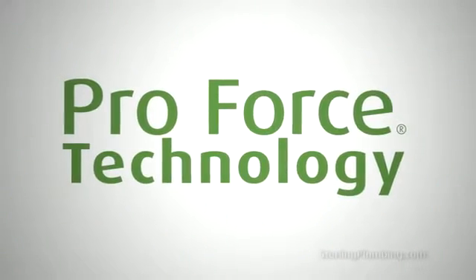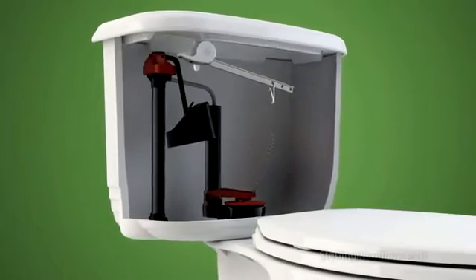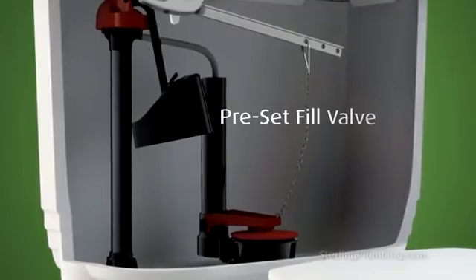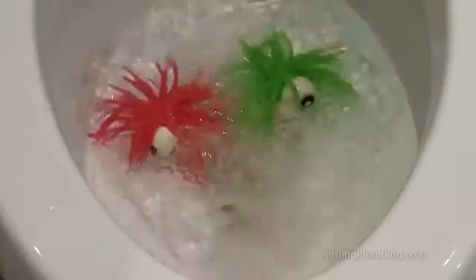The secret to Pro Force Flushing Technology is an innovative approach that combines a pilot fill valve with a computer engineered trap way, conventional flapper and a fill valve that is preset for the proper tank water level at the factory. When the flush handle is tripped, water is released from the tank, producing a hydrodynamic surge which creates a siphonic suction forceful enough to remove all waste and water from the bowl.